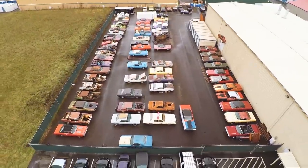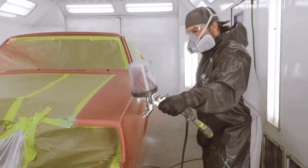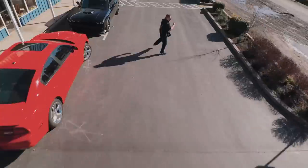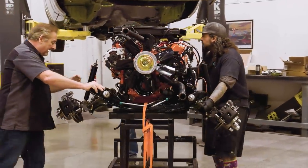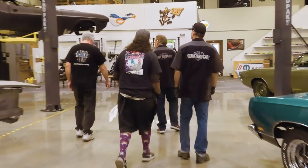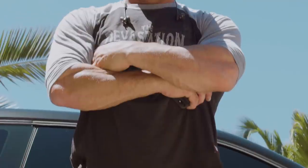Previously on Graveyard Cars: Dave jumped from car to car installing and assembling what he could, and Will struggled to keep focused on one project at a time. This time, Mark and the ghoul set out to install the drivetrain for a 1970 Challenger RTSE, but their plans are short-lived because of a truck delivery from professional wrestler and actor Bill Goldberg.